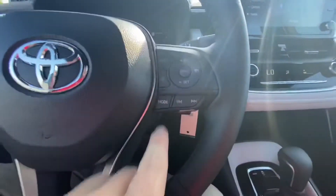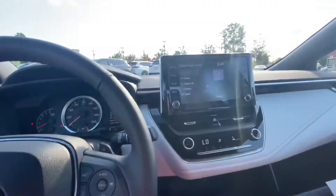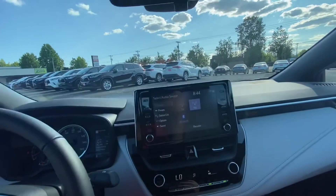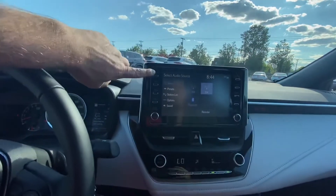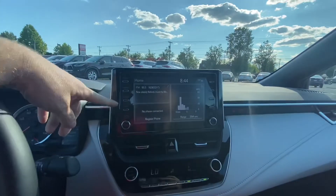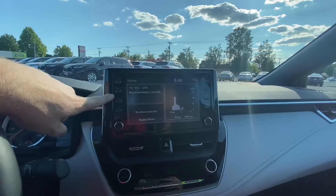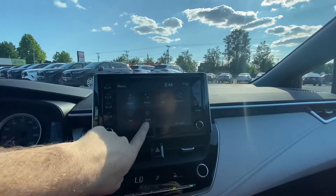The mode button will take you from AM to FM to Bluetooth to auxiliary to USB, which is Apple CarPlay or Android Auto. On the home screen, once you've got your Bluetooth set up, it'll do some other functions for you that you can also customize.